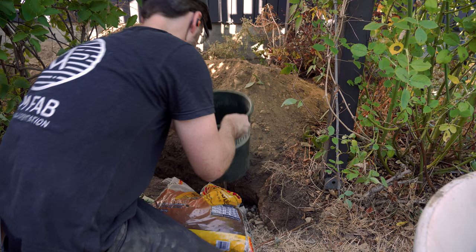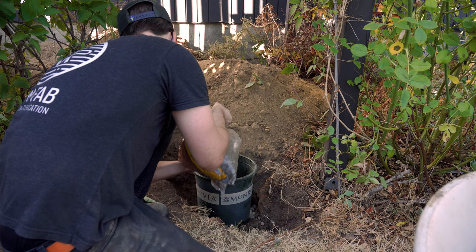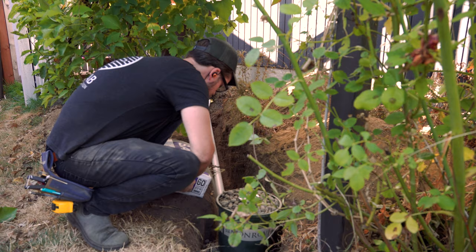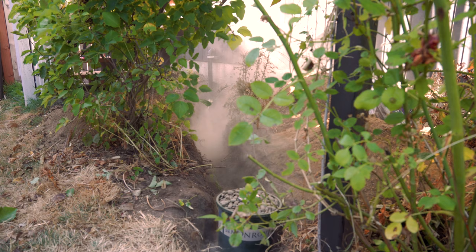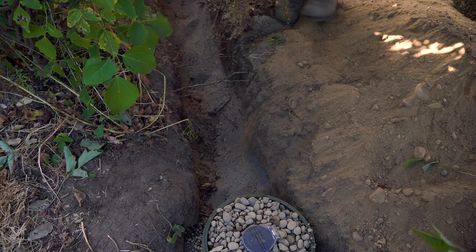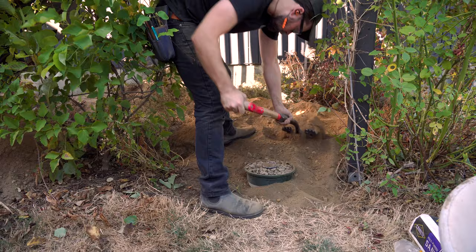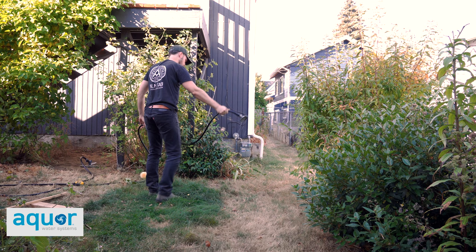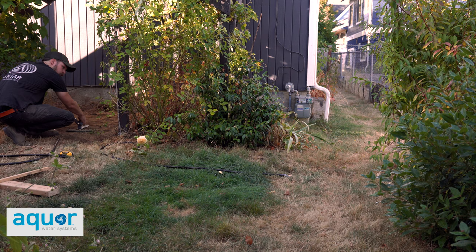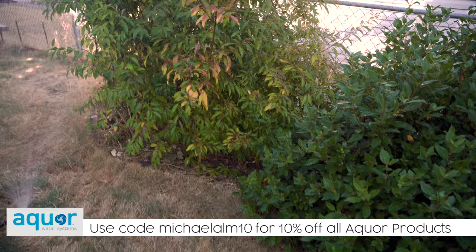Once I had enough gravel in there to make it self-supporting, I added an old nursery pot with a hole cut in the bottom just wide enough for the hydrant to go through, then filled that up with stone. It's a bit more decorative and finished-looking, and it also prevents dirt from getting into the valve. I then covered up all the plumbing with sand — that's a code requirement here in Washington — and added a bit of caution tape in case somebody was digging this up in the future without realizing there's a water line there. I can't tell you how nice it is to have water back here. If you're interested in upgrading your water system, check out Accor's website and use offer code michaelalm10 at checkout to get 10% off.